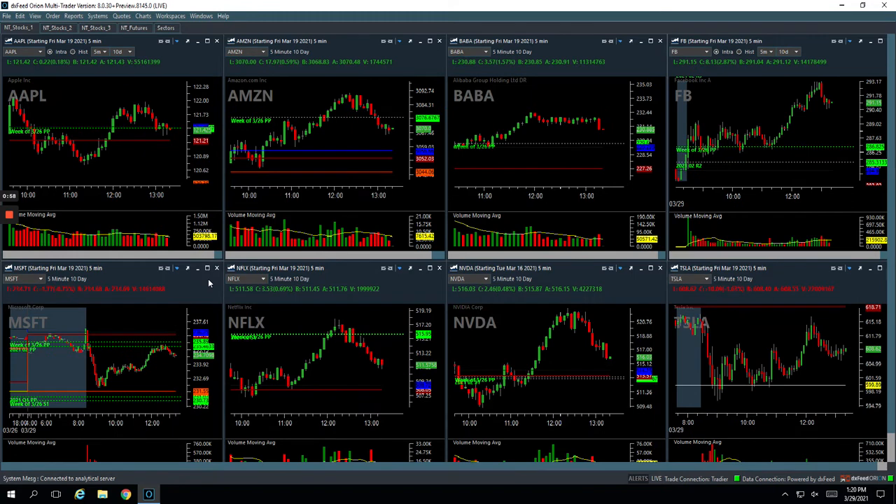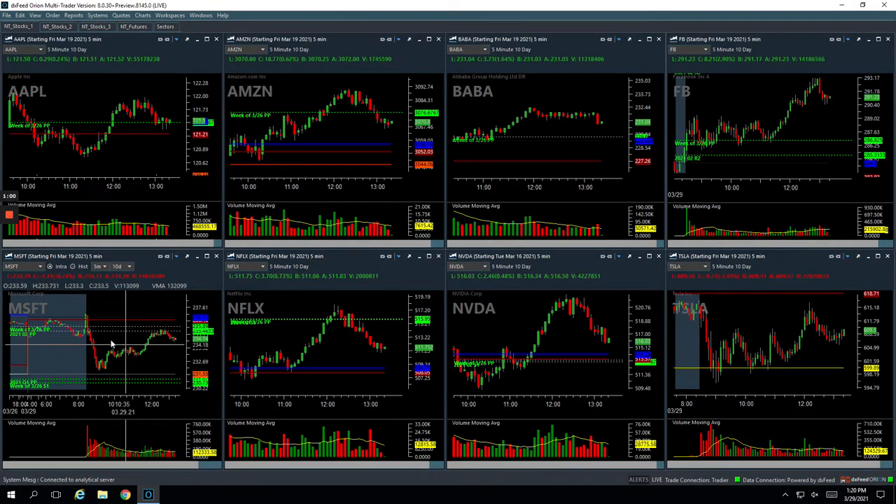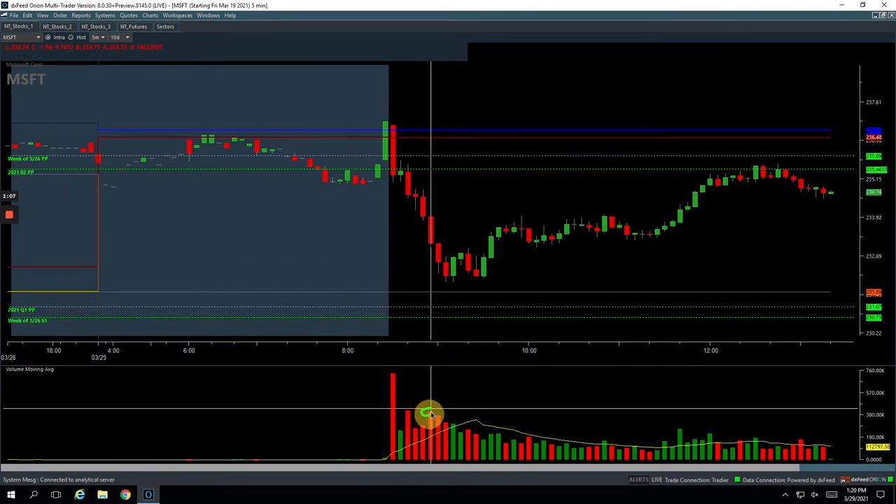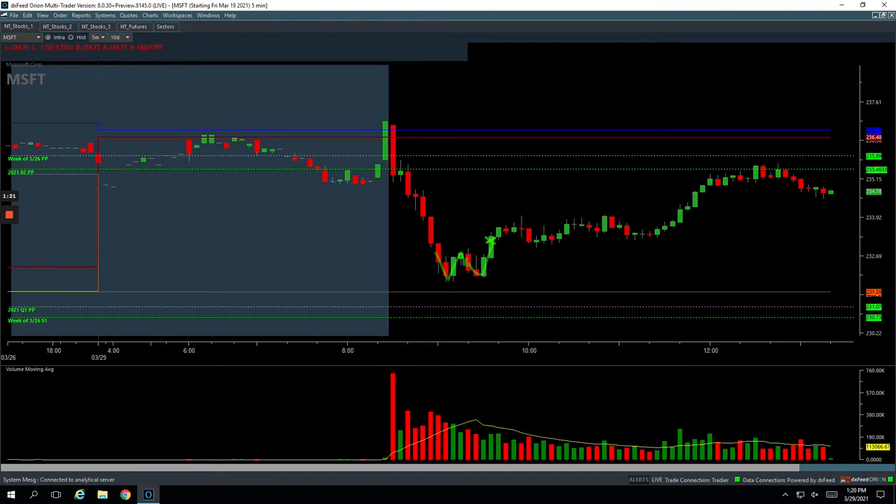Microsoft was the first one. So Microsoft was looking pretty weak, started to flush down. But we got a nice volume spike right here. Got long somewhere in this area, right at the end of this bar. It pushed against us, we got a little bit of a bounce, it kind of chopped around. And when it gave us these big two green bars, I just cut out of it at that point and took a small $40 profit.